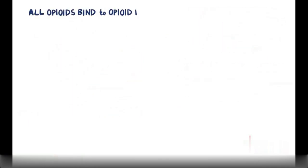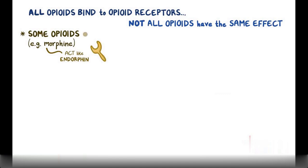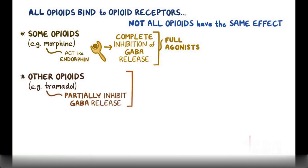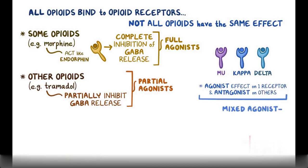Even though all opioids bind to opioid receptors, not all of them have the same effect. Some opioids, like morphine, act just like endorphin — when they bind to opioid receptors, they trigger a full response resulting in complete inhibition of GABA release; these are called full agonists. Others, like tramadol, have a weaker effect since they only partially inhibit GABA release; these are called partial agonists. Some opioids act preferably on mu receptors, others on kappa or delta, and can have an agonist effect on one receptor and an antagonist effect on others — these are called mixed agonist-antagonists.